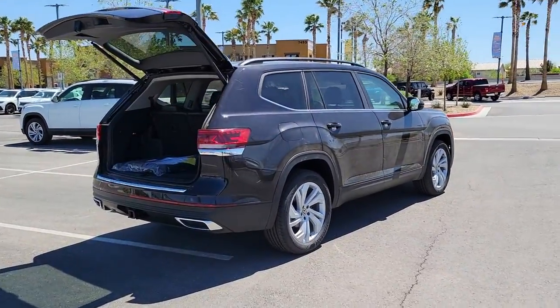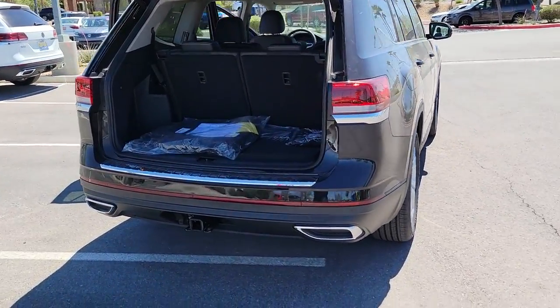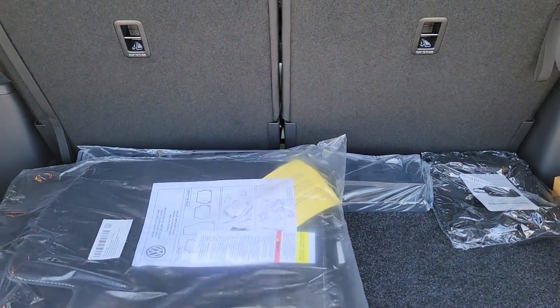Keyless entry, fog lamps, power liftgate, trailer hitch, electronic stability control, third-row seat, intermittent wipers, trip computer, bucket seats, power windows.